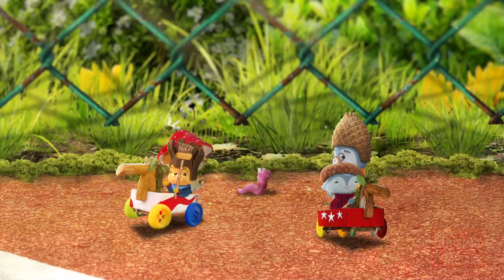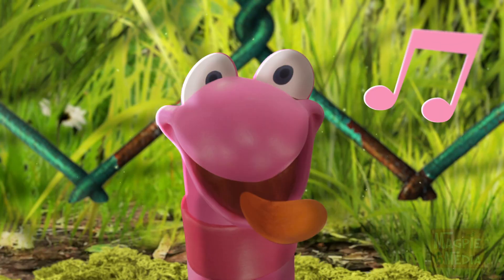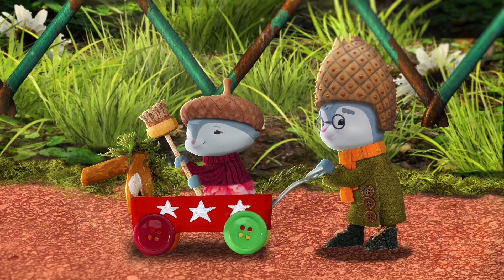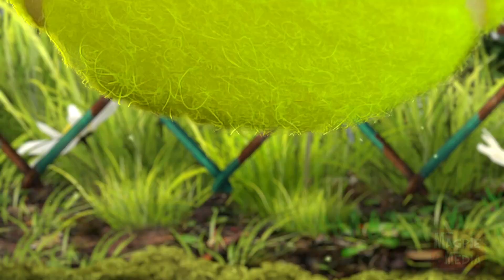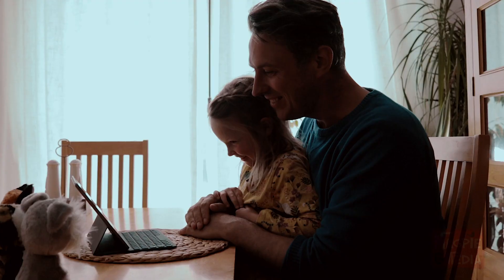The Wee Little Storyteller is an interactive story experience where preschoolers control a wee little story by simply speaking. Using the power of an AI voice assistant, the app empowers young users by giving them control. They choose which story path to follow, which game to play, and sometimes just being silly.